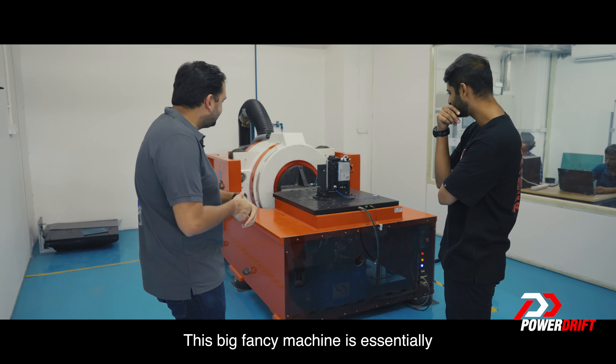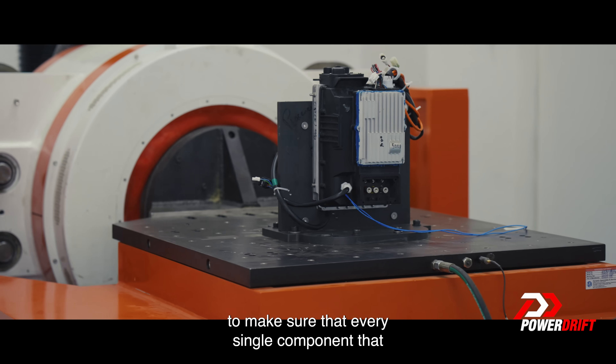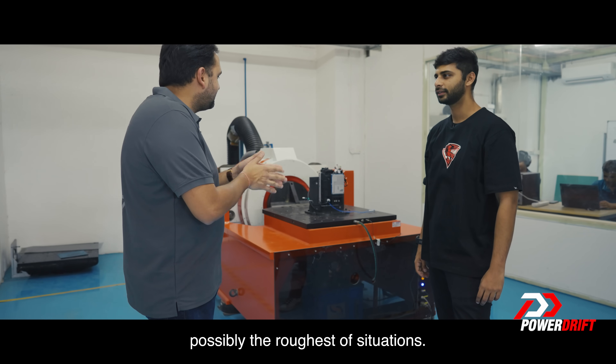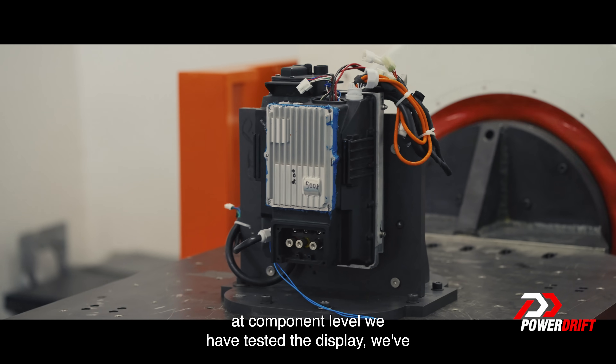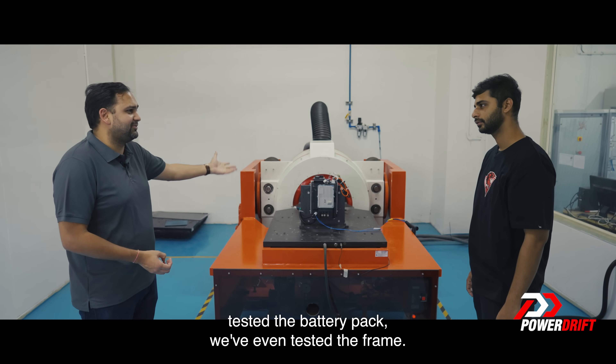This big fancy machine is essentially to make sure that every single component going onto the vehicle works in possibly the roughest of situations. Through machines, you are actually able to cover every single thing at component level. We have tested the displays, we have tested the battery packs, we have even tested the frames.